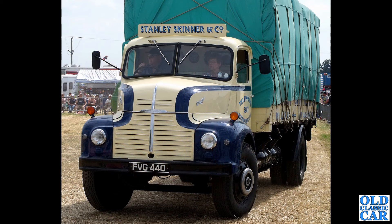Next up we are at a steam rally quite a few years ago. FVG 440 — another beautifully turned out example of a Leyland Comet, again with a correctly sheeted load on the back, which looks just perfect. What a great old truck that is.